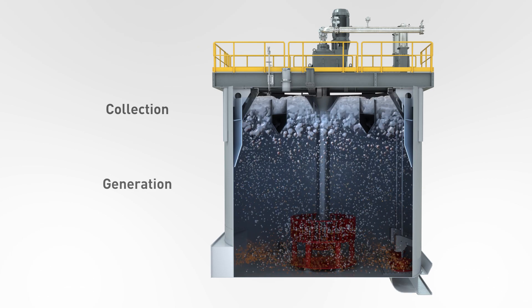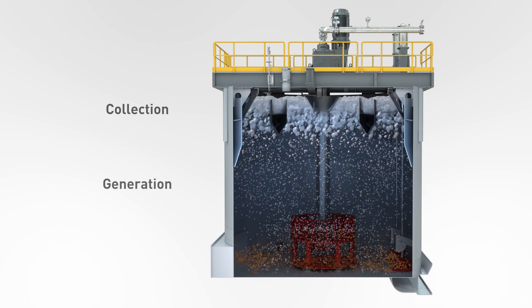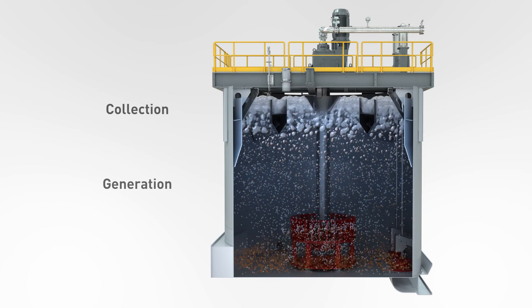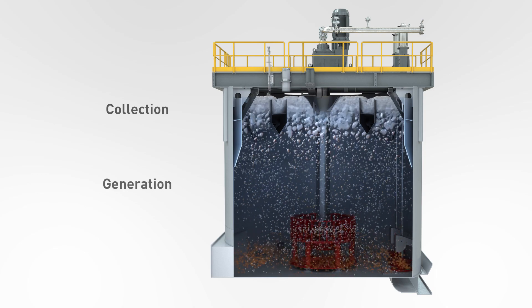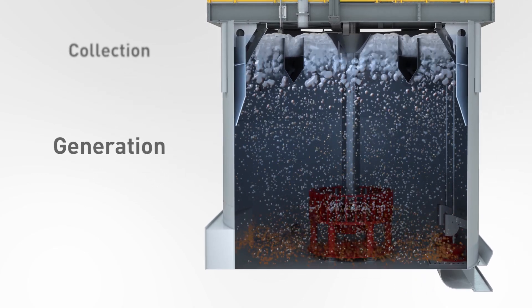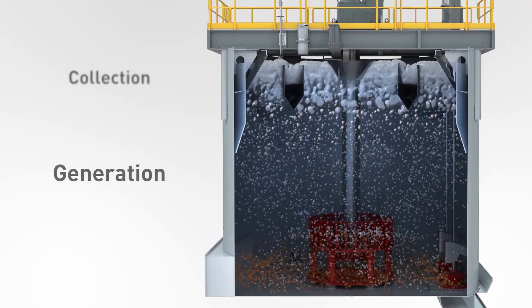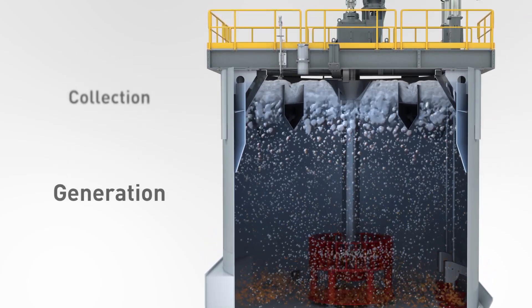In order to secure maximum flotation performance, both generation and froth recovery need to operate efficiently. Collection Zone Recovery, also named generation, involves combining slurry, air and chemical reagents in a tank and agitating them to create bubbles that carry the valuable materials to the surface.